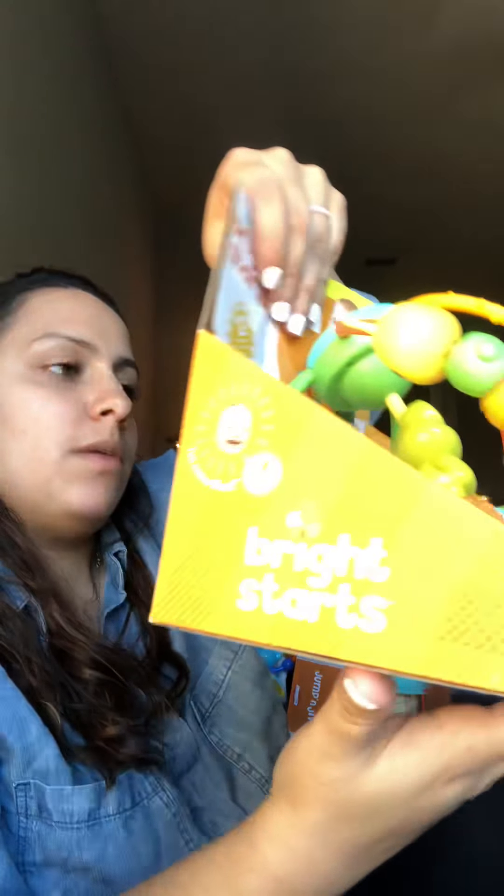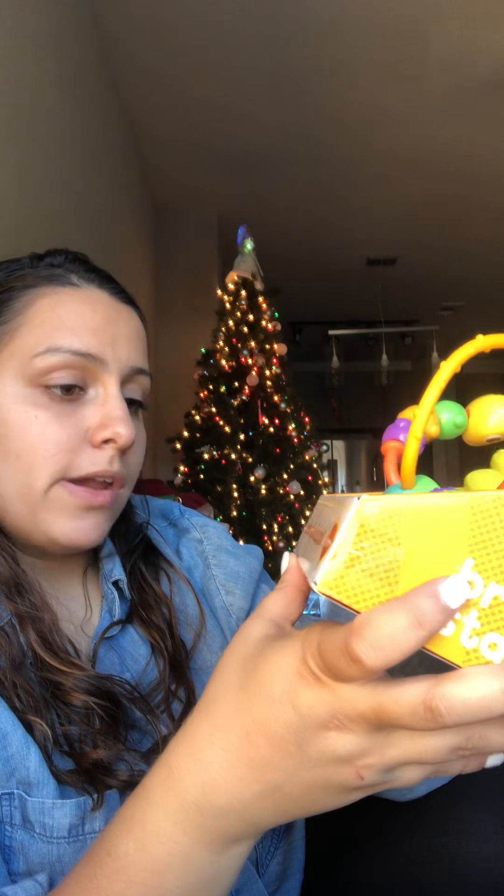The next thing I got — I believe I got this at Target in the dollar section, even though it's $5. It's a sorting cube, really good for his learning. It has a bunch of different shapes, it's wooden, which I really like, and he can pull it around. I also got him the clock and slide ball activity set. Normally this retails for about $15 and I got it for $6. I'm so excited for him to play with all this stuff.